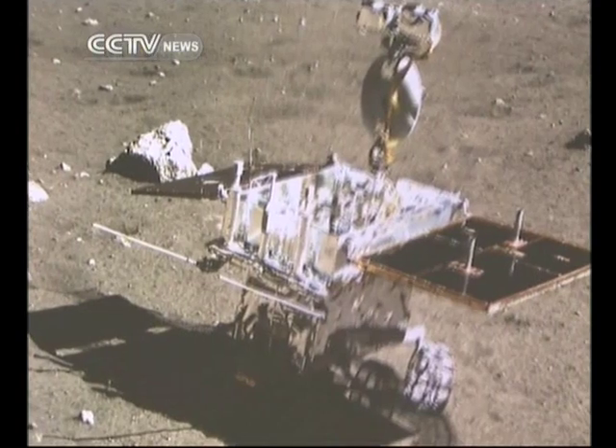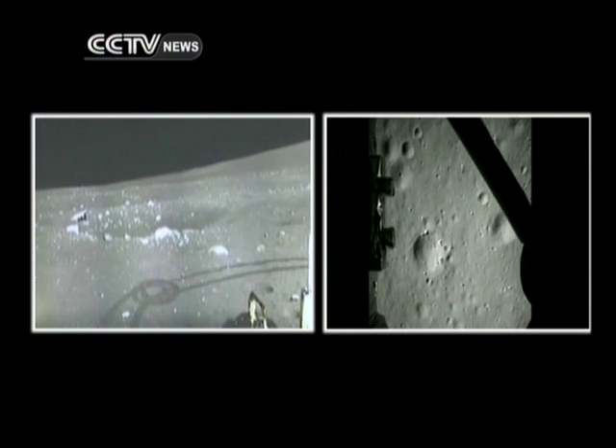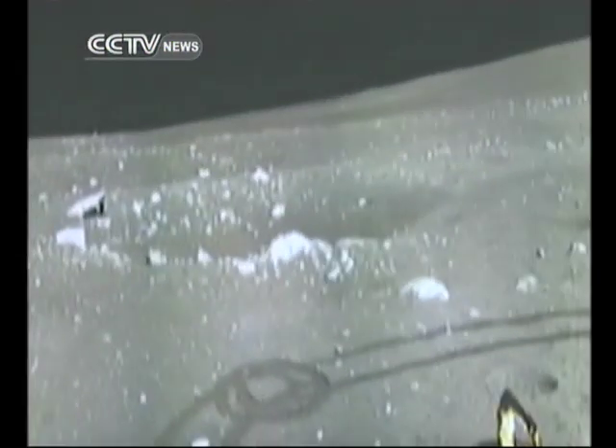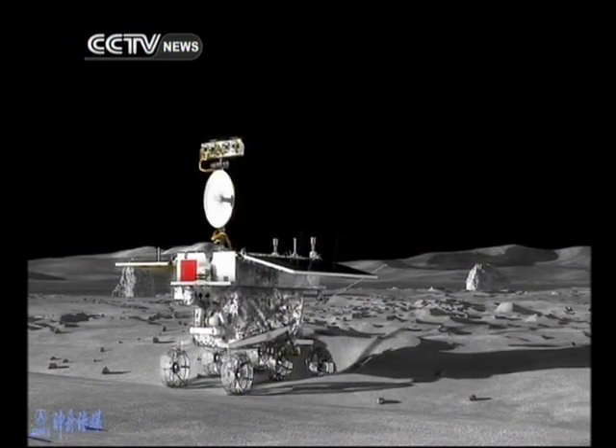The picture shows Chang'e 3's landing spot being pretty even, but around it there are also rocks and pits. A big impact crater is just about 10 meters away. Experts say that it was the first time ever that a lunar probe automatically moved away from this pitfall, all part of an intricate program embodied in itself.